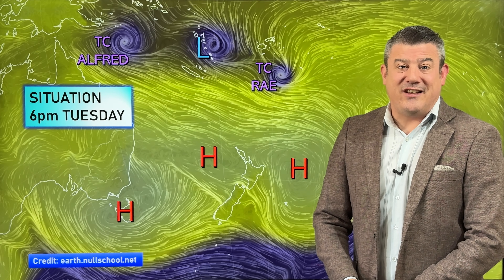It is Tuesday the 25th. Kia ora, hello, I'm Philip Duncan. Thank you for joining me for our New Zealand forecast for the next several days, as a lot more high pressure is on the way.